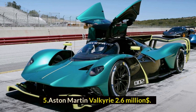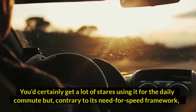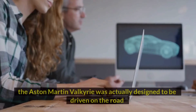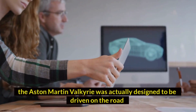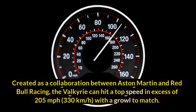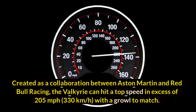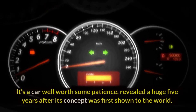Number five: Aston Martin Valkyrie — $2.6 million dollars. You'd certainly get a lot of stares using it for the daily commute, but contrary to its need-for-speed framework, the Aston Martin Valkyrie was actually designed to be driven on the road. Created as a collaboration between Aston Martin and Red Bull Racing, the Valkyrie can hit a top speed in excess of 205 miles per hour (330 km/h), with a growl to match.